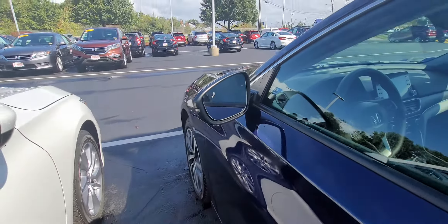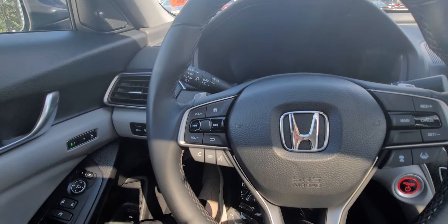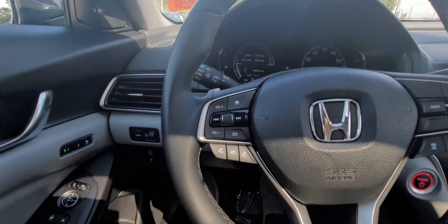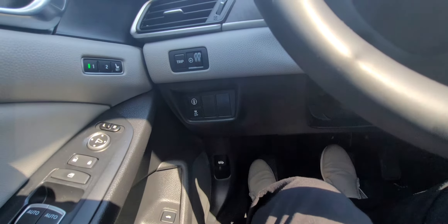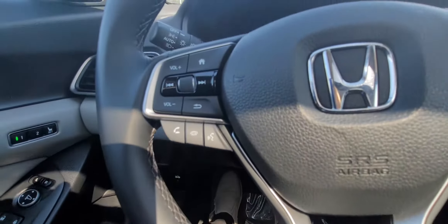Here's your lane keep assist and adaptive cruise control, frontal crash mitigation system, and right over here the lane departure mitigation system, trip monitor, and traction control. Here's your Bluetooth.